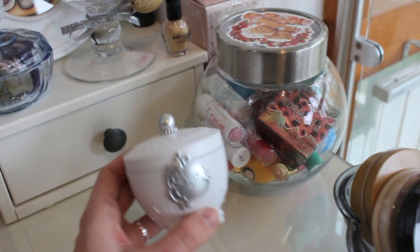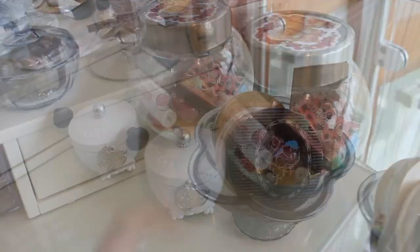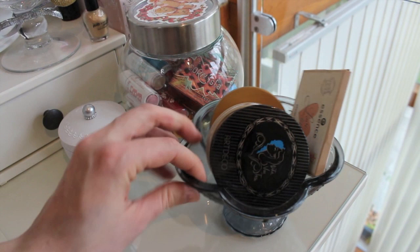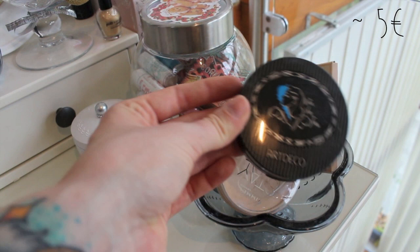Right next to it I have the Etude House Princess powder which is super cute on top of my vanity — it's gorgeous. Then over here is a glass container from Ikea that holds my face powders: the Art Deco Dita Von Teese compact powder, my Rimmel Stay Matte powder, my Catrice Scented Highlighting powder, and these Essence powder papers which are just for blotting your face.